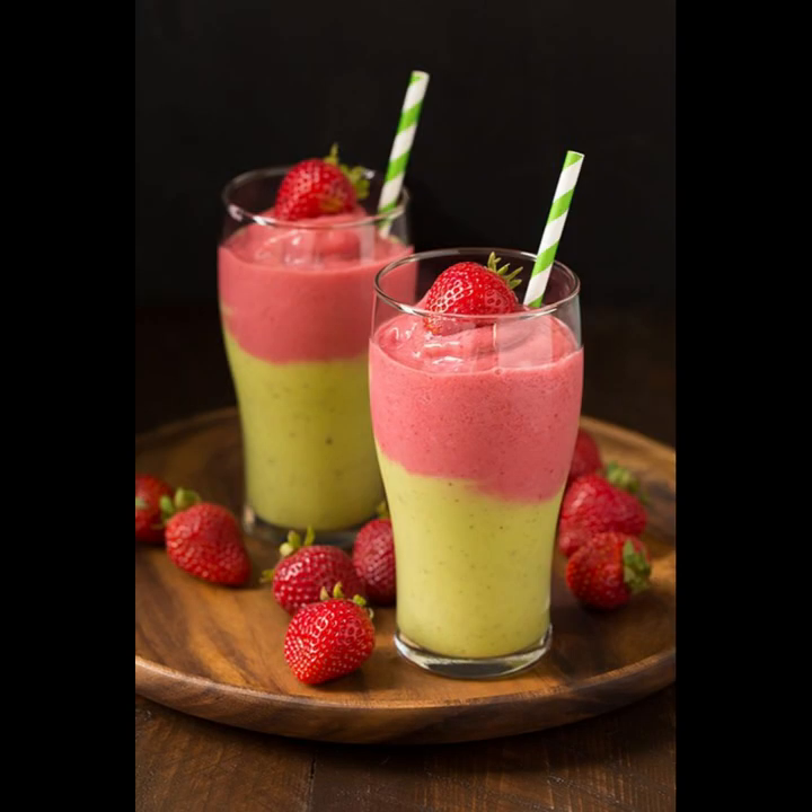Blending homemade smoothies empowers you to dictate ingredient choices, eliminating added sugars and artificial flavors prevalent in store-bought varieties. With customizable blends featuring fresh fruits, vegetables, and nutritious add-ins, you craft delicious and wholesome smoothies tailored to your taste preferences and dietary needs, fostering optimal health and wellness.